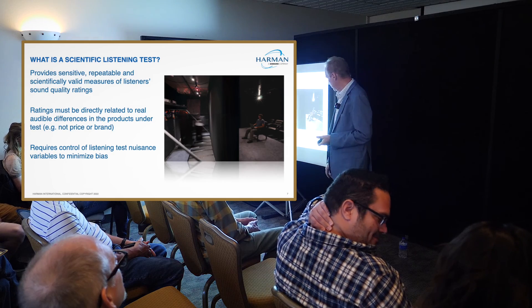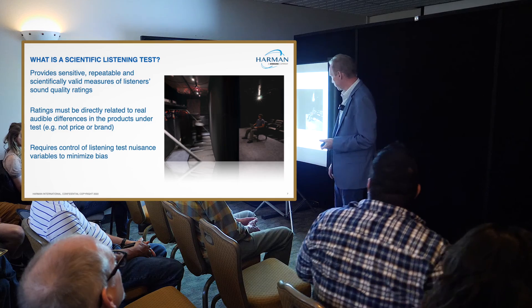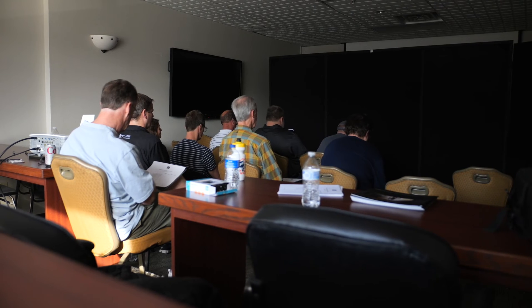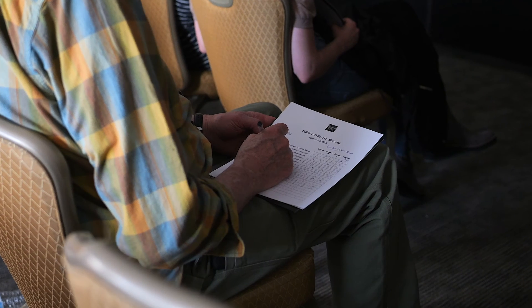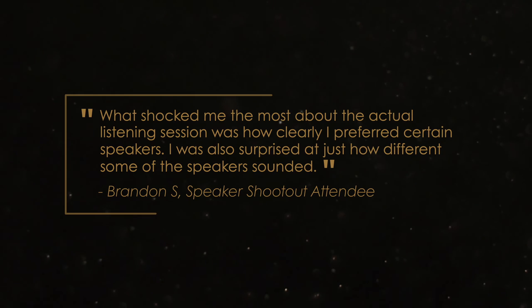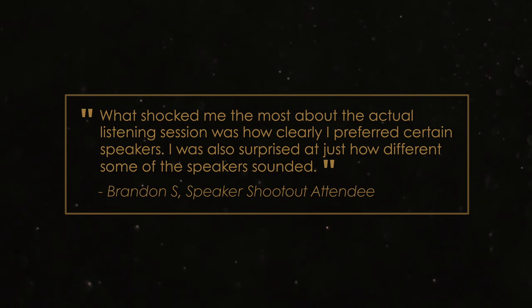You put a curtain up and make sure it's acoustically transparent but visually opaque, so they can't see what's behind the curtain. When people go in and do the test, they don't know what they're going to listen to. They don't know what the brand is, what the prices are — they're really in the dark.